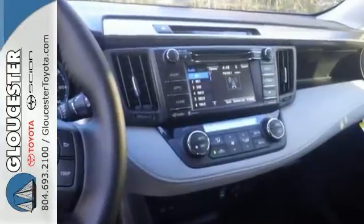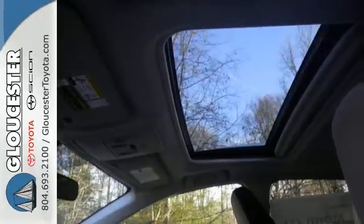With a 2.5-liter i4 engine, alloy wheels, touchscreen display, and a backup camera, you can also get a sunroof and rear spoiler.